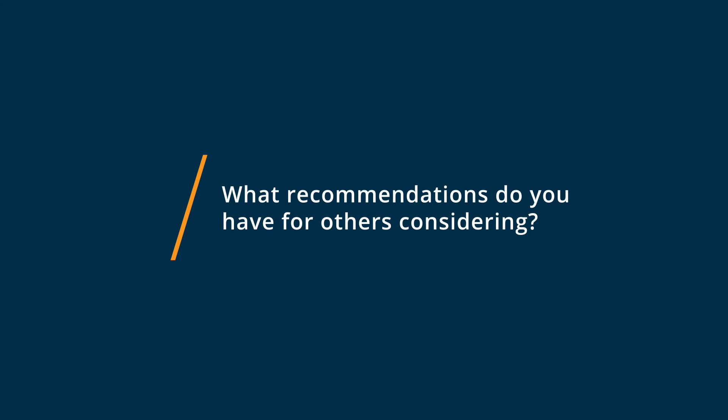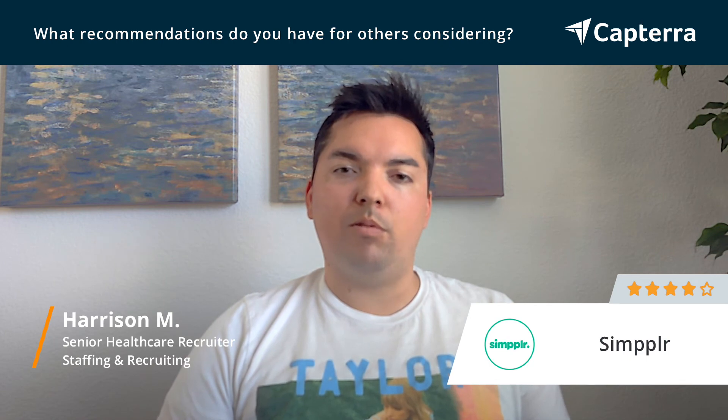If you're thinking about using Simplr, I would definitely recommend going for it. We found that as we were researching other companies and providers for intranet platforms, Simplr seemed the easiest to get ahold of from a customer service standpoint.